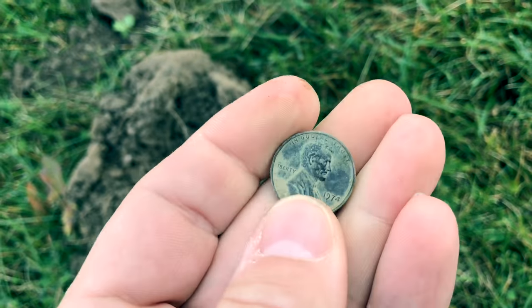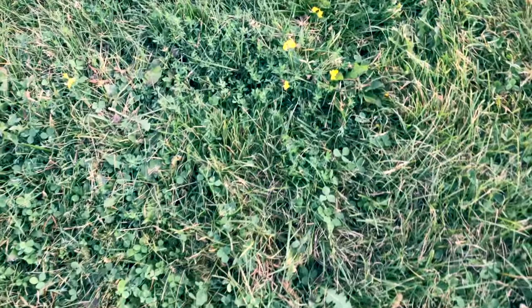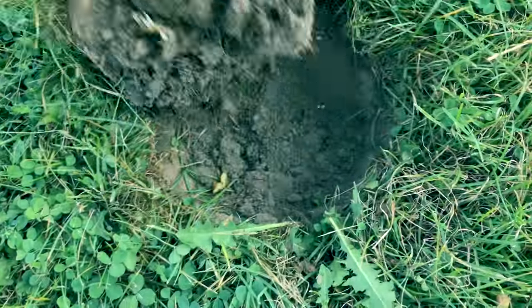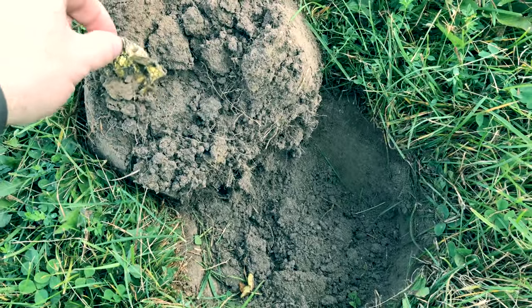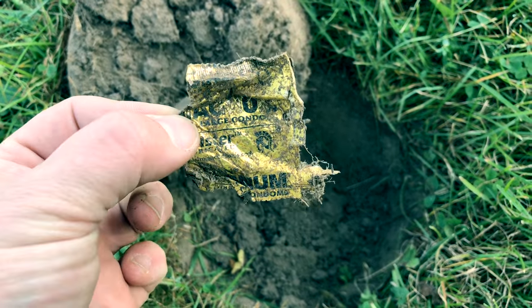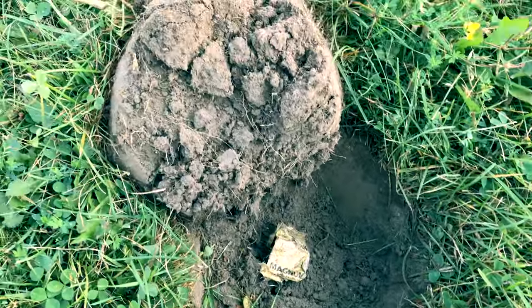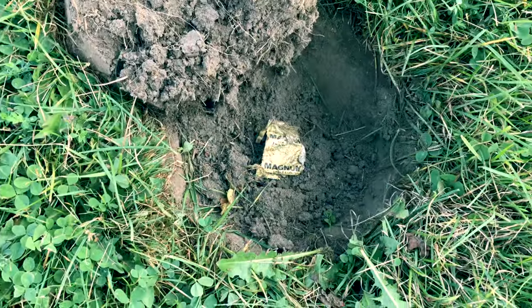Just dug a plug here, bouncing between gold and silver. That's a condom wrapper — we'll just go ahead and leave that one there.